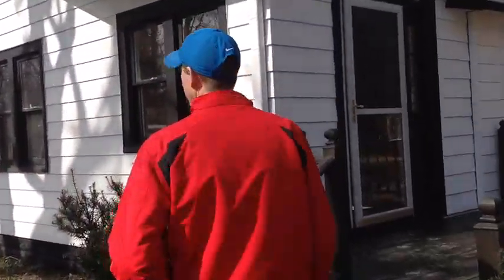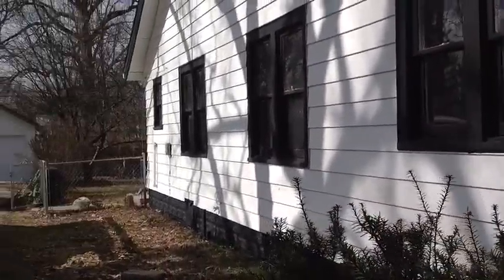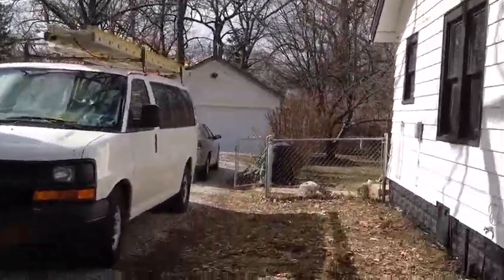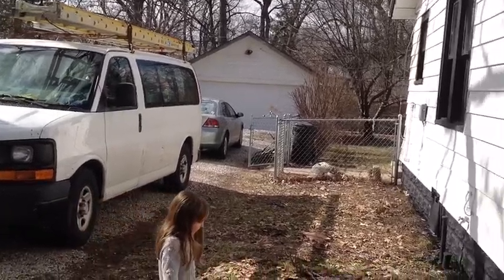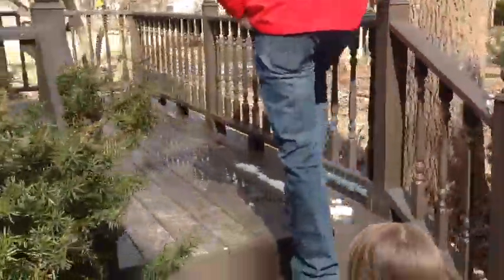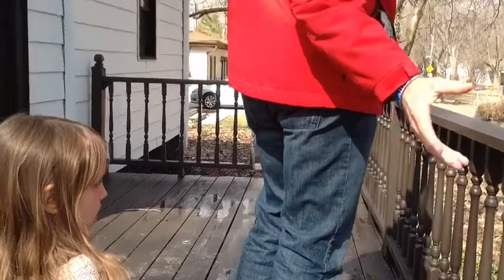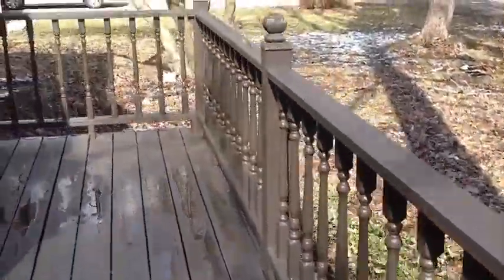We've also got a really nice two-car garage back here on this property, which is really important for rental properties — that extra garage space. We did our deck here; this was all red. It felt like the front door, so we just did a nice chocolate color that goes really well with the house. We'll go on inside and check it out.